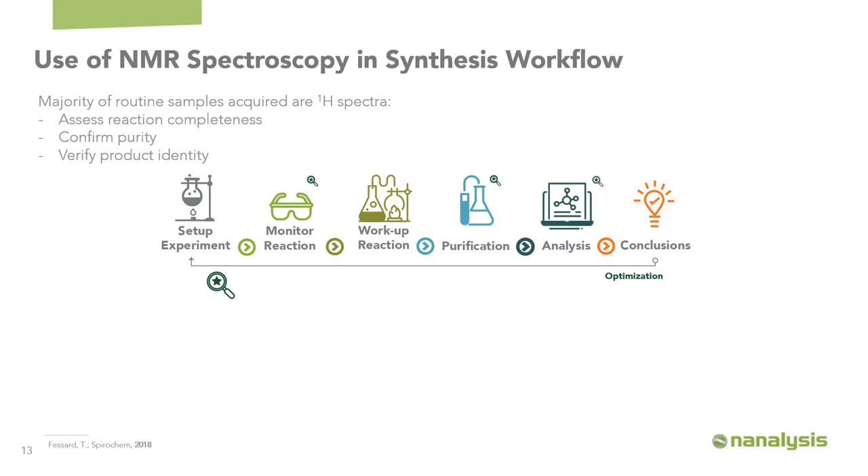Spirochem is a contract research organization that must work very quickly and streamline results to stay competitive. The majority of routine samples acquired are proton NMR spectra used to assess reaction completeness, confirm purity, or identify product identity. The traditional synthetic chemistry flow involves setting up an experiment, monitoring the reaction, working it up, purifying, analyzing, and drawing conclusions — and if optimization is required, repeating that loop until yield and results are satisfactory.